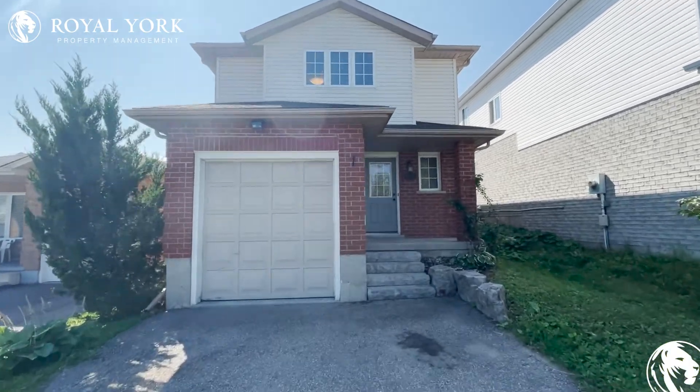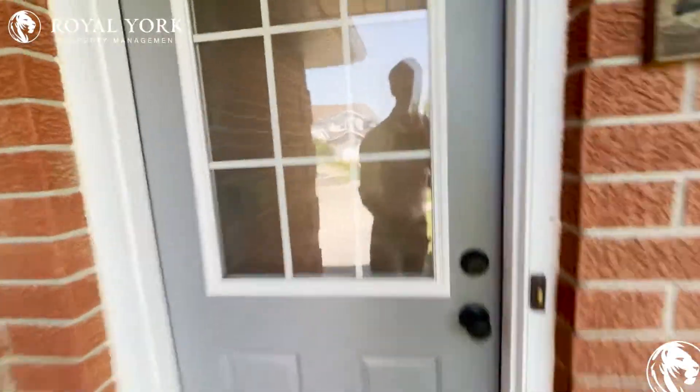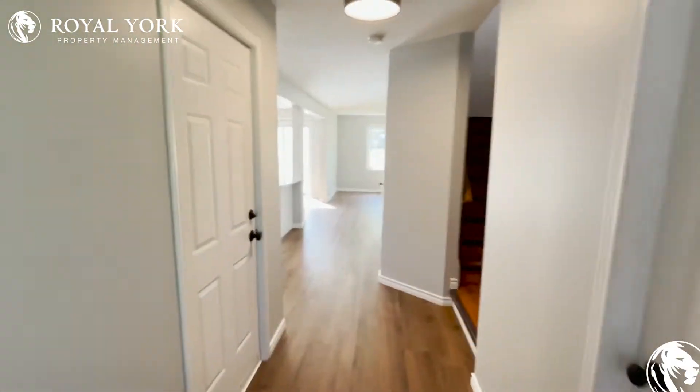Hello and welcome to 493 Bankside Drive in Kitchener, Ontario. Let's go in and take a look. Heading into this gorgeous three bedroom, one and a half bath. The entire house is fully renovated.